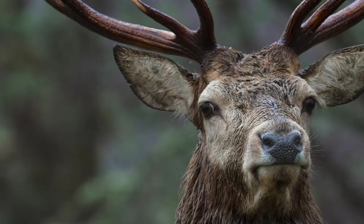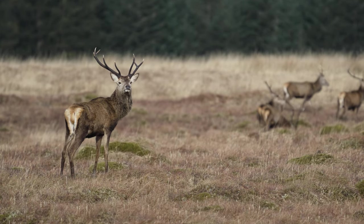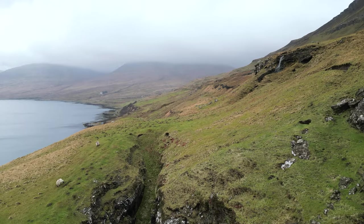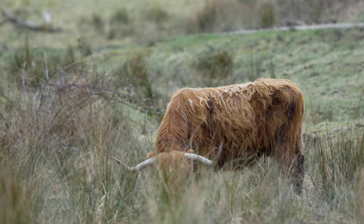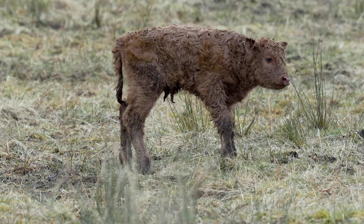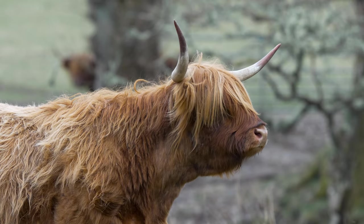Red deer, with their majestic antlers and awe-inspiring presence, is another iconic species of the island. These magnificent animals roam the hills and valleys of Mull, shaping the environment in their own way. The highland cow, with its long shaggy fur and docile nature, is another species that thrives in the unique environment of the Isle of Mull. These gentle giants, with their iconic look and peaceful demeanour, have become a symbol of the island's beauty and resilience.